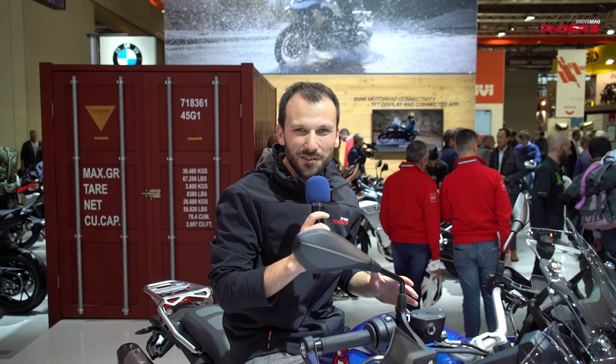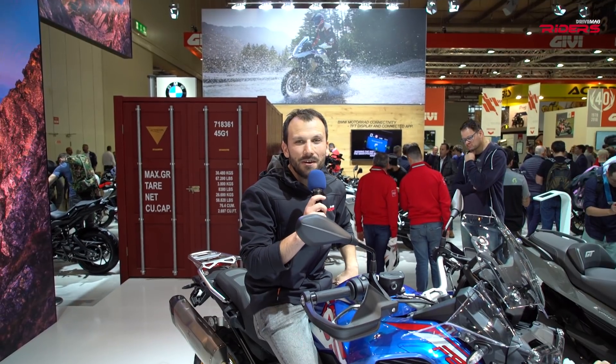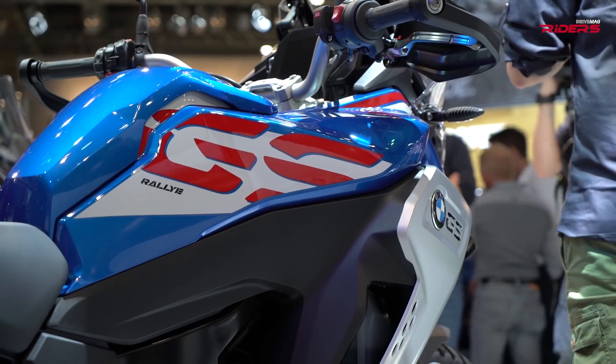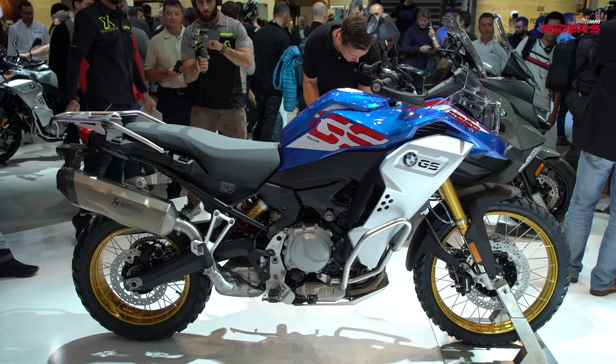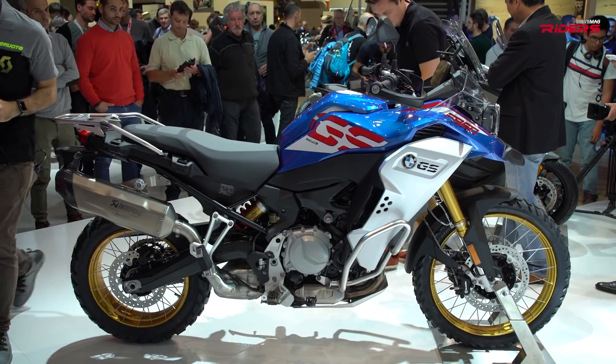Just take a look at this gorgeous bike — the brand new BMW F850GS Adventure in its Rally trim. Wow, it's very nice, and I've been waiting for this bike.